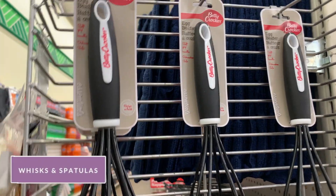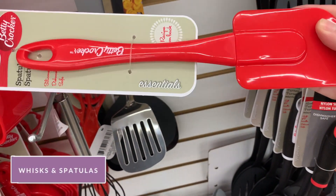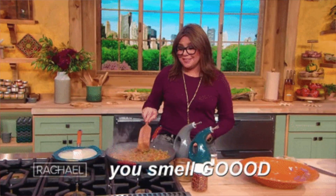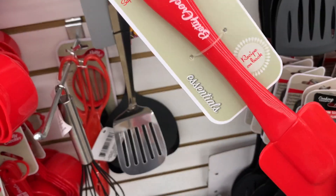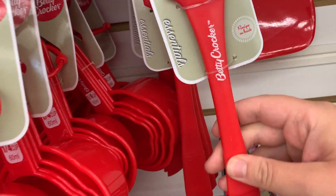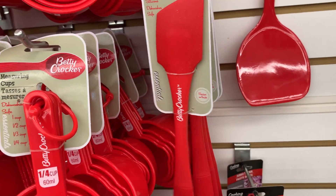Next up are the whisks and spatulas, or spoonulas. Anyone else used to watch Rachel Ray cooking? These Betty Crocker ones are rated five stars on the Dollar Tree website, and I have one that I've had for years and years and I love it — it still works great.